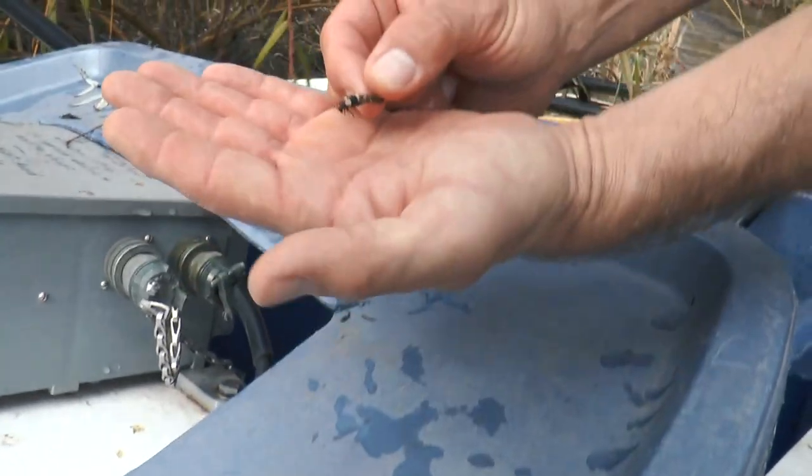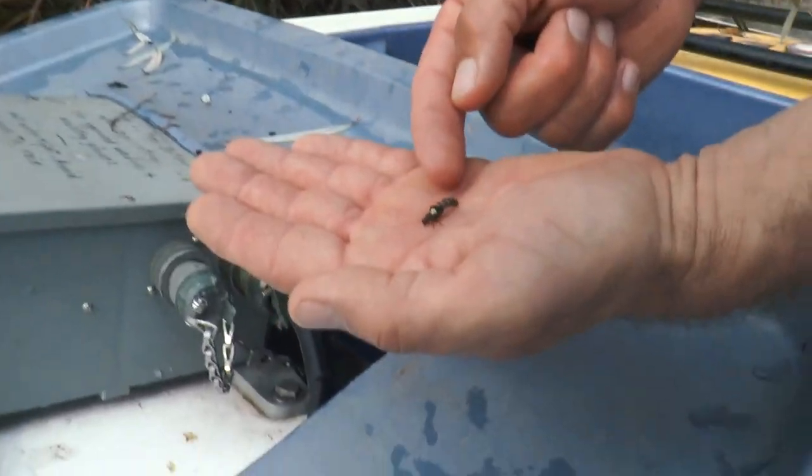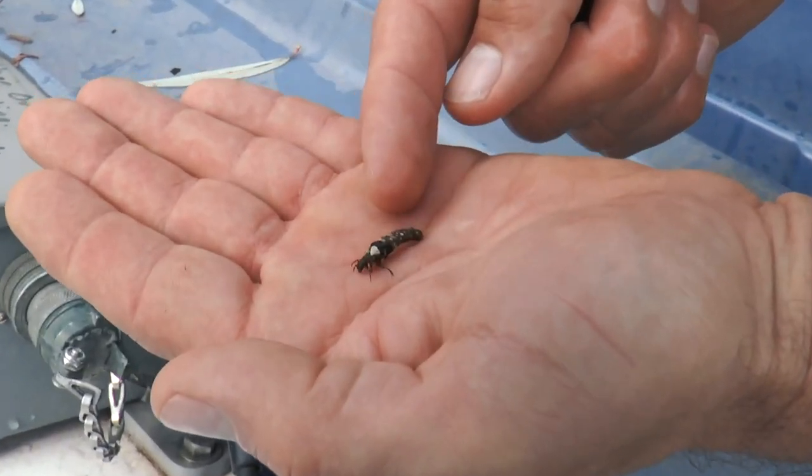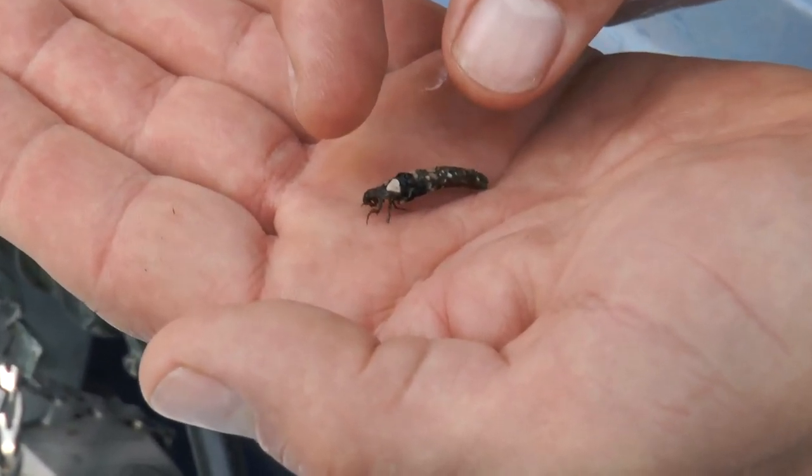We're looking at a caddisfly. This is the aquatic juvenile form, and you can see what he's done is he's used the bottom substrate to make himself a protective case.